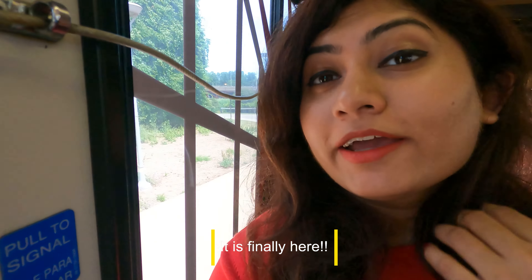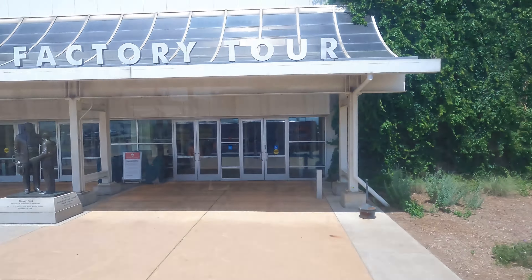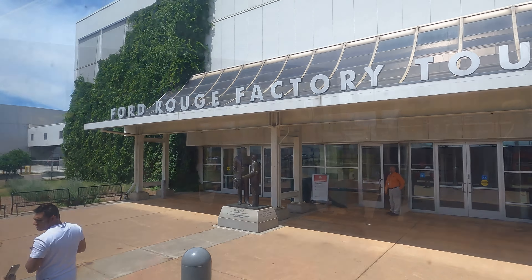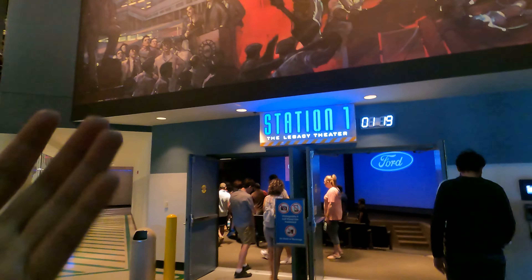We are finally at the Ford Rouge factory. That's the statue of Henry Ford, father of industrial education. We are now heading to the theater where we will be watching a documentary on the legacy of Henry Ford. Sadly, cameras are not allowed beyond this point, so I'll see you on the other side.